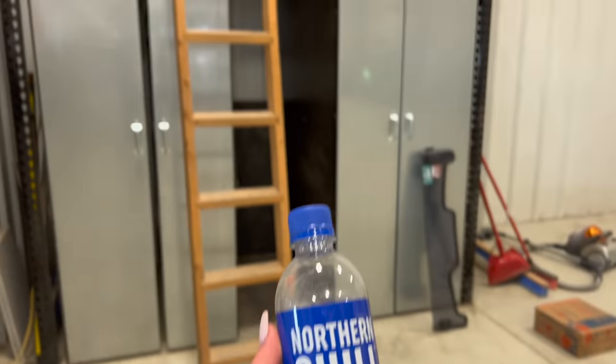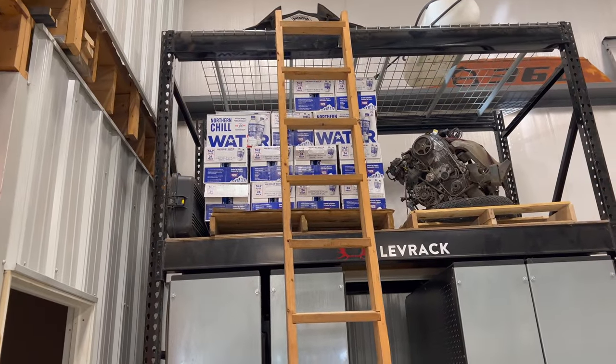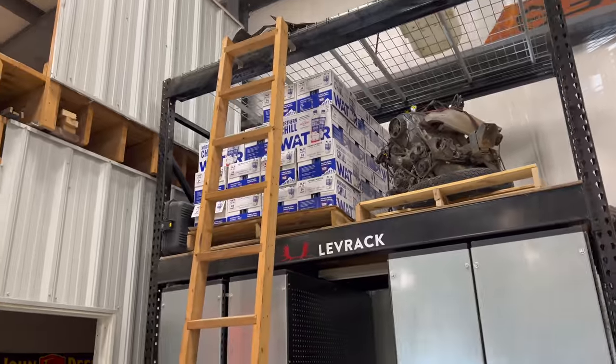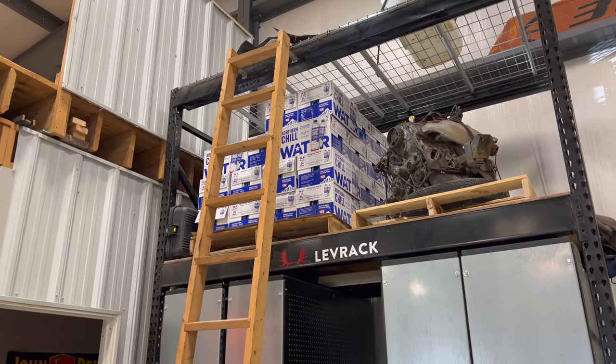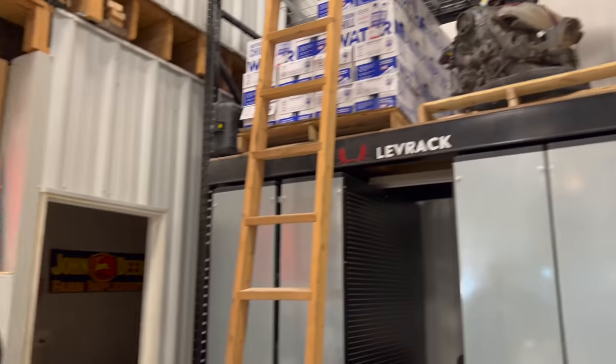Grant and I are still slowly but surely working through our pallet of Northern Chill water. That thing used to be about another three cases high. We're slowly working through it. If you're looking for industrial sized pallets of water bottles, check out Northern Chill. Or if you need a Geo Tracker motor, hit Grant and I up.